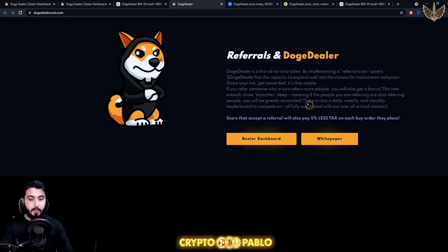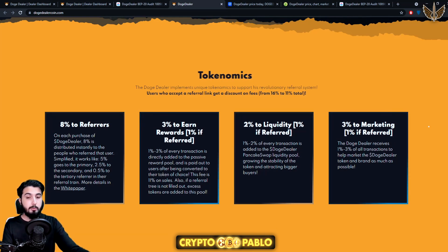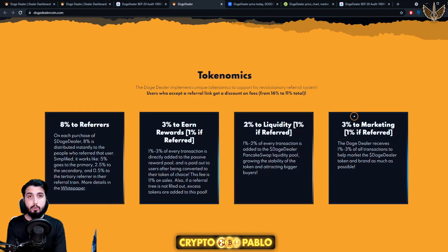Users who accept a referral link pay 5% less tax on each buy order. Looking at the tokenomics: there is a 16% total transaction fee on every transaction. If you use a referral link, you only pay 11%. Out of these fees, 8% goes to referrers — this doesn't change whether referred or not. Three percent goes to passive rewards, but if you're referred it becomes 1%. Two percent goes to liquidity, and 3% to marketing.